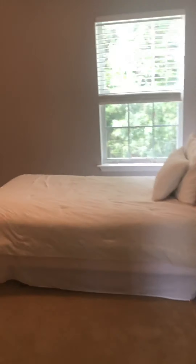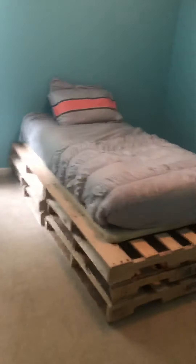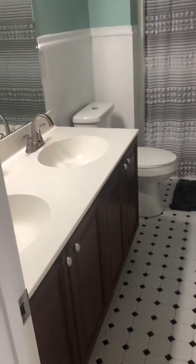Bedroom one — okay size. Bedroom two is a little different with a small closet — very small. Then you've got a bathroom here with double sinks.